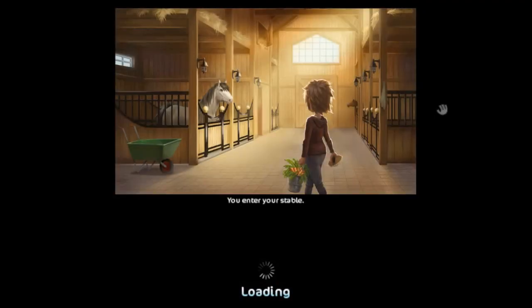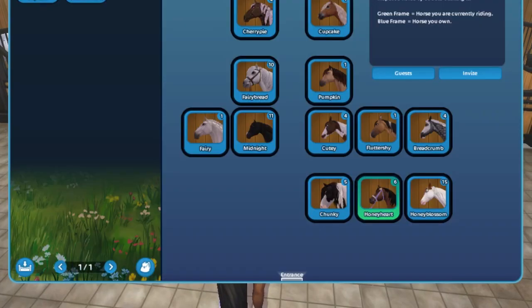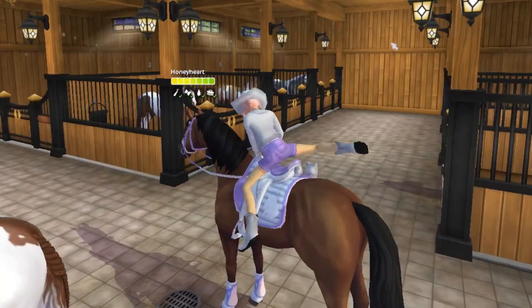I cannot even explain how excited I am — this horse is so cute. And oh my goodness, you guys are gonna love the name. I named this cutie pie Lemon Biscuit! Isn't that the cutest name ever?